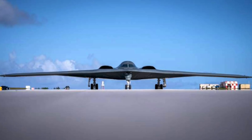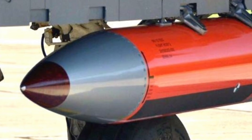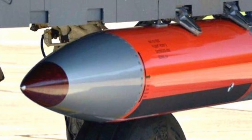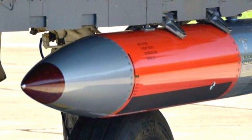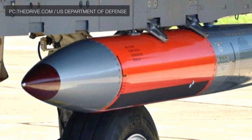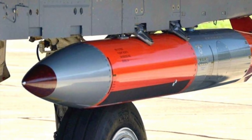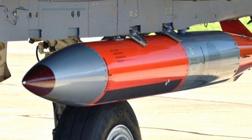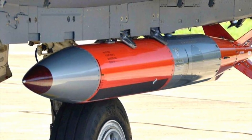Each B-2 can carry 16 B-61 or B-83 nuclear bombs on a Rotary Launcher Assembly. The B-61 nuclear bomb is the primary thermonuclear gravity bomb in the U.S. stockpile. It is a low-to-intermediate-yield strategic and tactical nuclear weapon featuring a two-stage radiation implosion design. The weapon is 3.56 meters long with a diameter of about 13 inches. Its basic weight is about 320 kg or 700 lbs, though weights may vary depending on version and fuse retardation configuration.